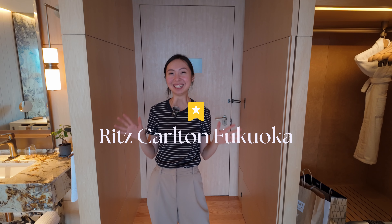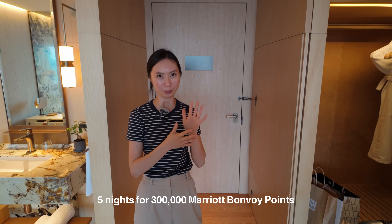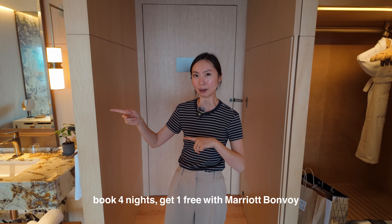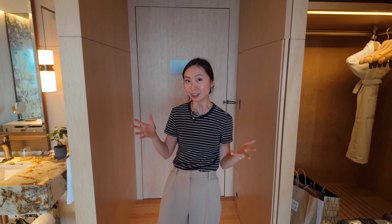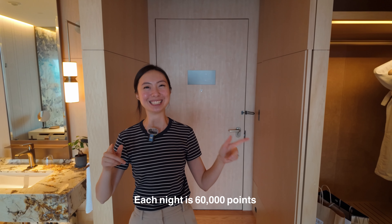We made it to Fukuoka and we are staying at the Ritz-Carlton Fukuoka. This hotel just opened about a year ago, so everything is brand new. We got five nights with 300,000 points — when you book four nights you get one free, which is an amazing deal. Rooms here go for about $1,000 a night, but at 60,000 points per night that equivalates to $600 a night versus $1,000 retail — a massive deal.